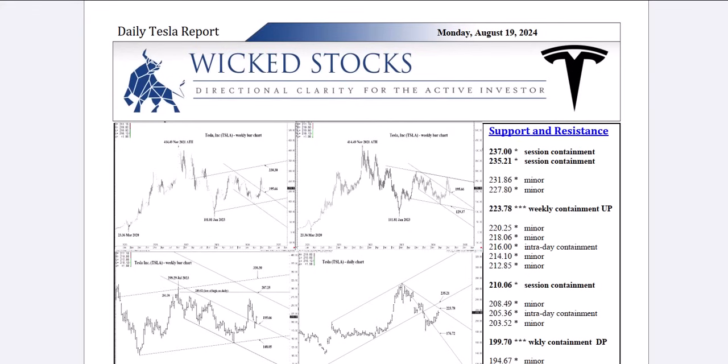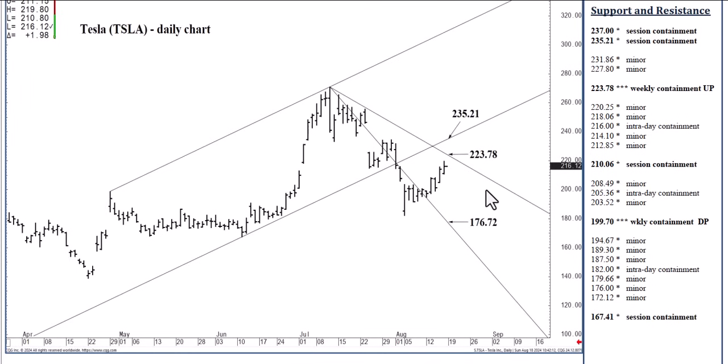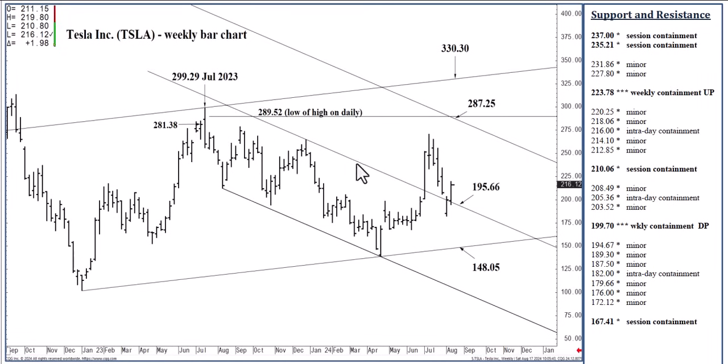I'm going to start with the long term and show this one-year channel top that we settled above a couple of months ago and certainly collapsed below — opened below the week. That was a Monday morning, and that was the big sell-off, the Triple Q and NASDAQ 100 lows at the same time. But we did finish the week out just above this one-year channel top.